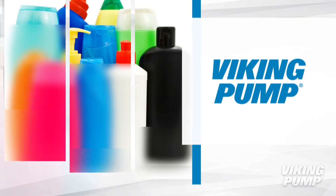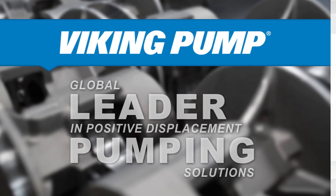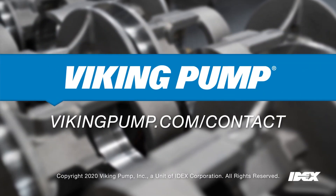These are just a few Viking pumps designed for handling the high viscosity of glycerol. To learn more about Viking pump and the transfer and blending of glycerol, please contact your local Viking pump distributor.